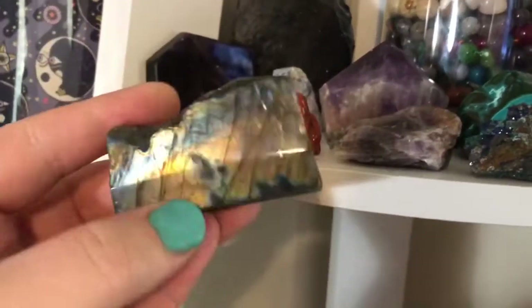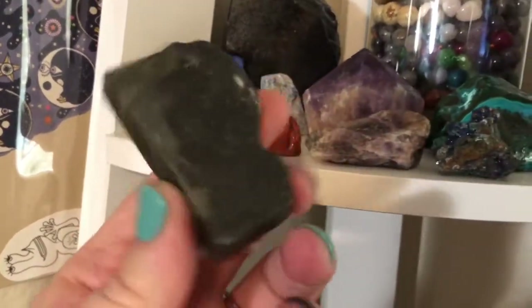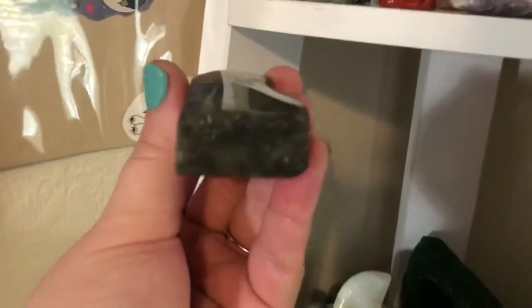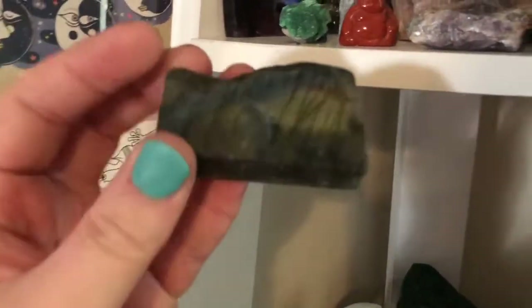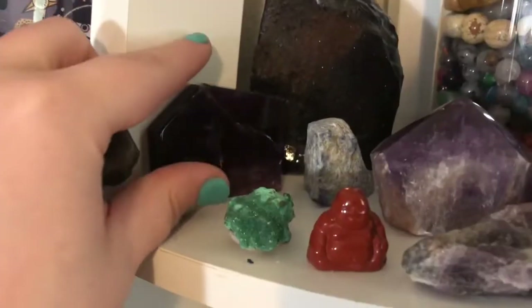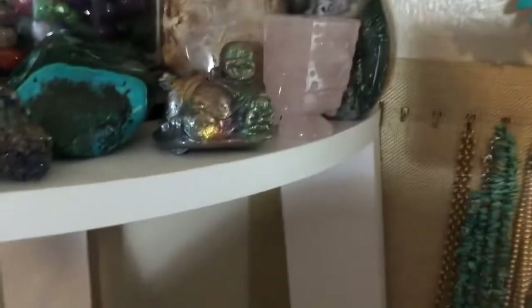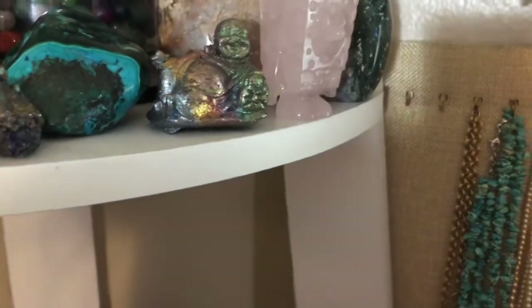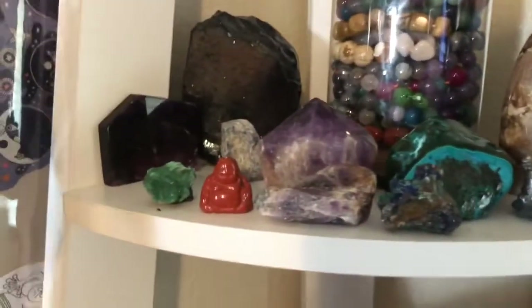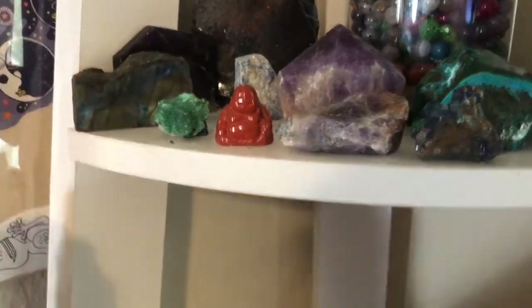I ended up getting this Labradorite — this is a half polished, half unpolished. What I like about this one is there is a little bit of a high point on it, so the flash really moves with it. This is a fluorite that I actually got from my mom — this is a purple fluorite — but I broke it. And I think broken things have a special place as well.